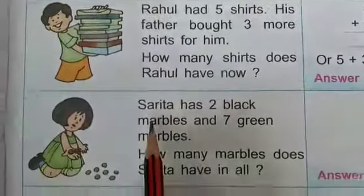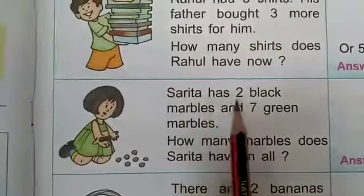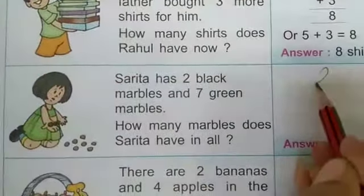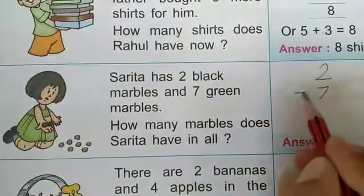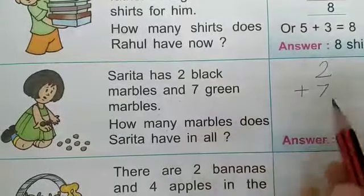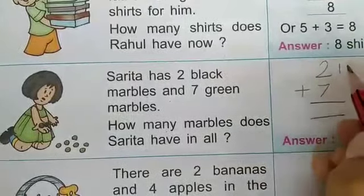Now read the second statement. Sarita has 2 black marbles — here we write 2 — and 7 green marbles — here we write 7. How many marbles does Sarita have in all? We add these 2 numbers. Here draw 2 lines: 1, 2.